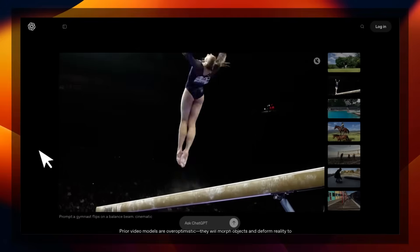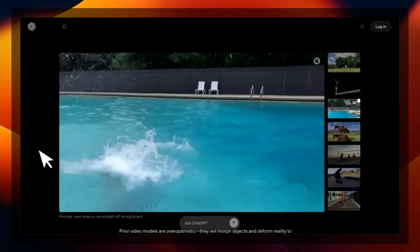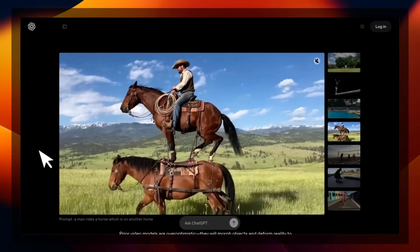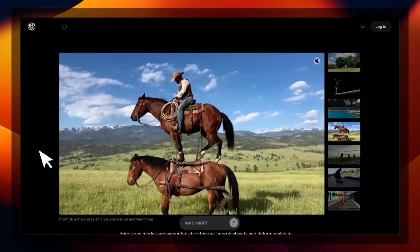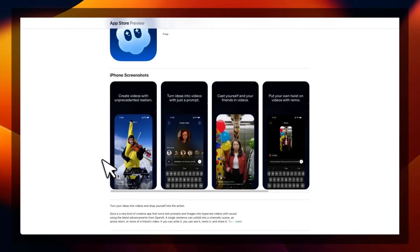So OpenAI just released Sora 2, which is the latest version of the video generation model. And hands down, this is probably the best video generation model that we have seen to date. It can not only generate realistic looking images which follow physics, but it can also generate sound effects and dialogue, very similar to VO3. They also released a new social media app called Sora by OpenAI — think of this as TikTok for AI generated videos.